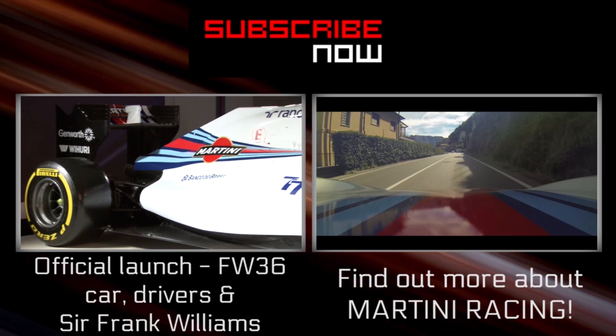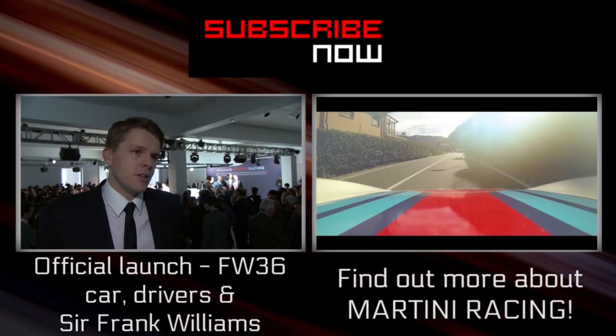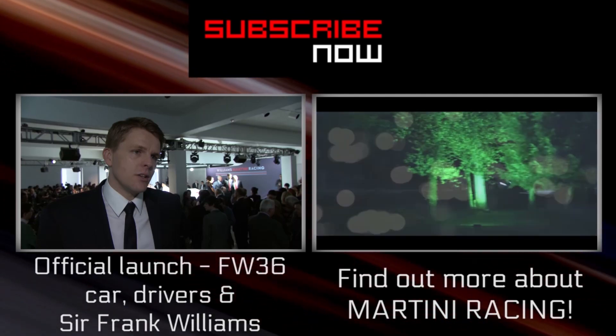Martini Stripes returning to Formula One. And I think you only have to see the amount of people in the room today to realise it. Hi, I'm a driver!